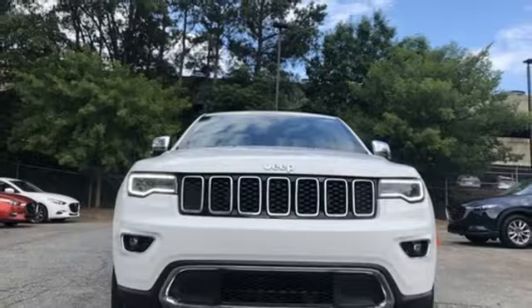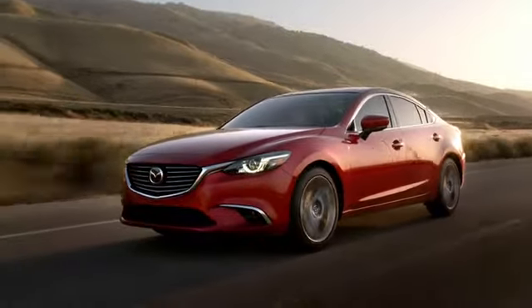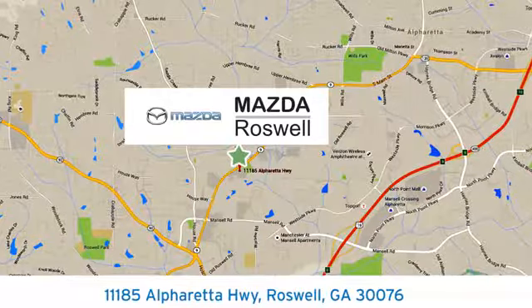You'll never know until you try. Test drive it today. For your cure for the common commute, visit today. We're conveniently located at 11185 Alpharada Highway in Roswell, Georgia.